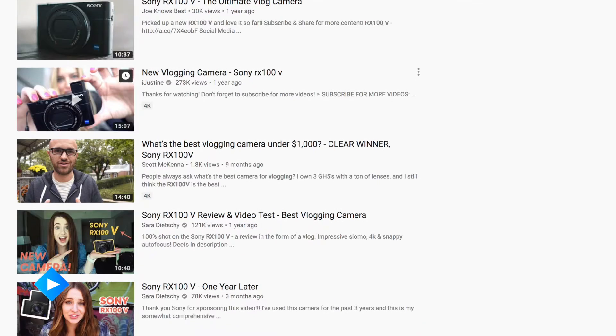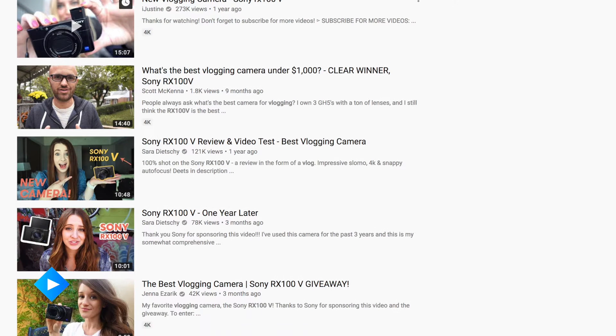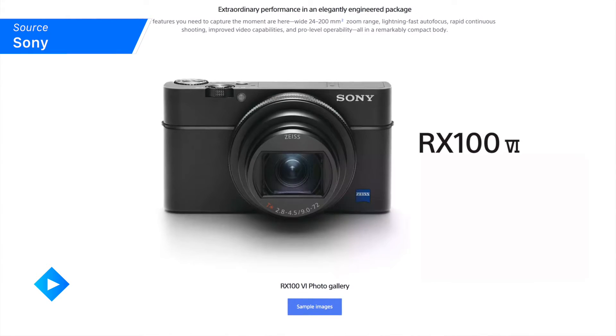If you were to poll YouTube vloggers and ask them what is their favorite line of camera to go shooting on the fly with, they're probably gonna tell you it's the Sony RX100 series. This thing is everybody's favorite, and the Mark V has been the standard for vlogging until now. The new addition to our list is the RX100 Mark VI, which just got released and is already creating a decent amount of buzz.